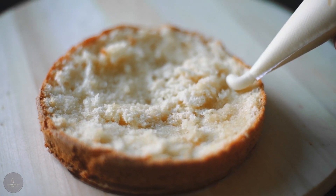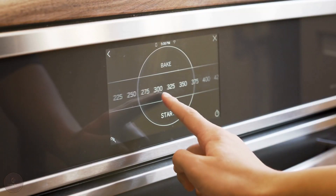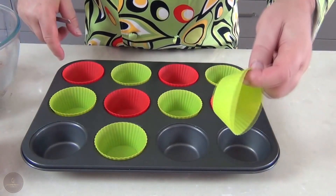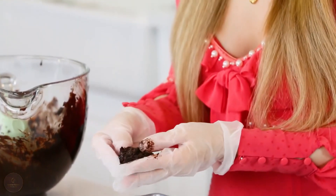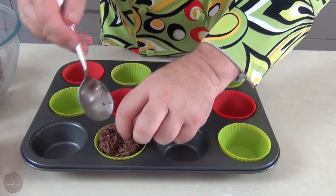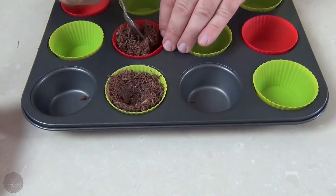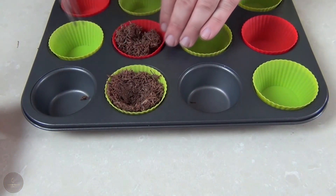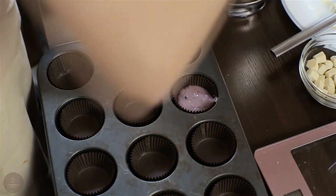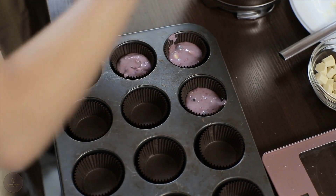Once the dough is chilled and the filling is ready, it's time to start assembling our baskets. Preheat your oven to 375 degrees Fahrenheit and grab a mini cupcake pan. Take small pieces of dough about the size of a golf ball and place them each in the cavity of the pan. Use your fingers to press the dough against the bottom and the sides of the cavity, forming a little basket shape. Now it's time to fill our baskets — drop about a teaspoon of the filling into each basket, making sure not to overfill them.